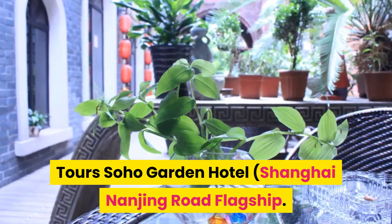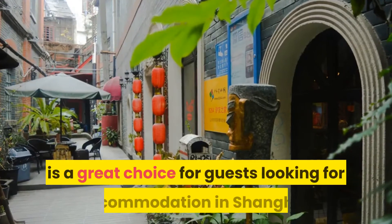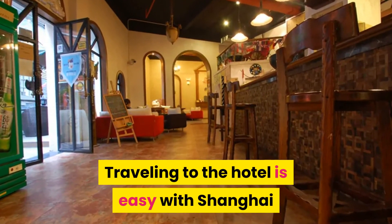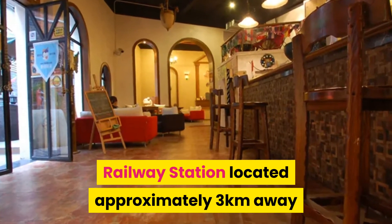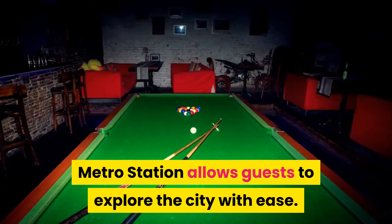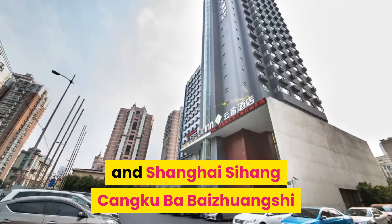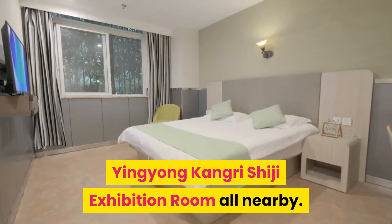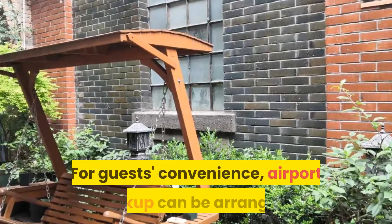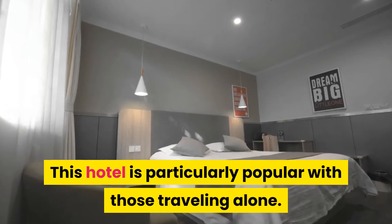Number 4: Tours Soho Garden Hotel Shanghai Nanjing Road Flagship. This hotel is a great choice for guests looking for accommodation in Shanghai, having been recently renovated in 2019. Shanghai Railway Station is located approximately 3 kilometers away and Hangzhou International Airport roughly 19 kilometers away. Being just minutes away from Xinjia Road Metro Station allows guests to explore the city with ease. Nearby attractions include Suhae Art Center and Jinyuanjnian Square. Airport pickup can be arranged. Our guests consider this hotel to have excellent service, and it is particularly popular with those traveling alone.